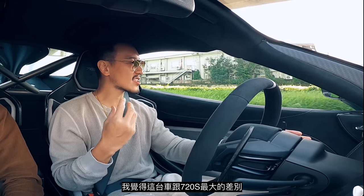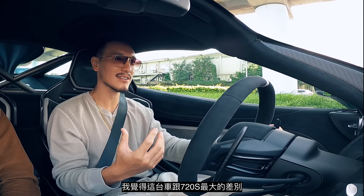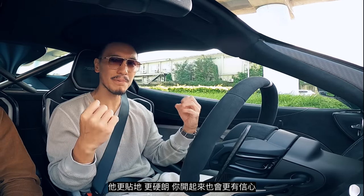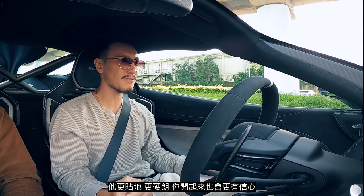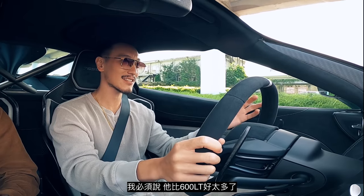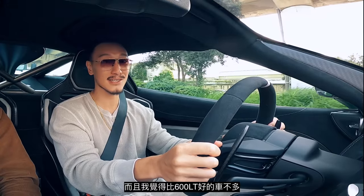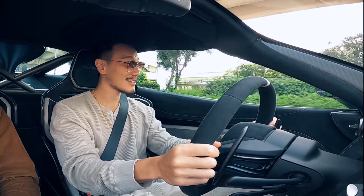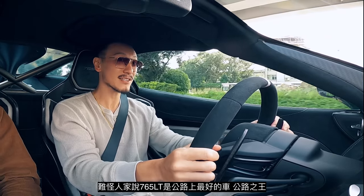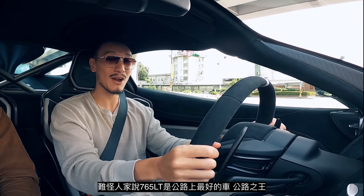The biggest difference I feel compared to the 720S is that this car is even more planted, even stiffer, and you feel more confident. It's a lot better than the 600 LT, and I thought not many cars were better than the 600 LT. That's why they say this is the best road-going supercar out there right now — it's the crown king.